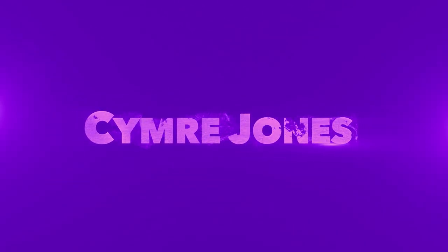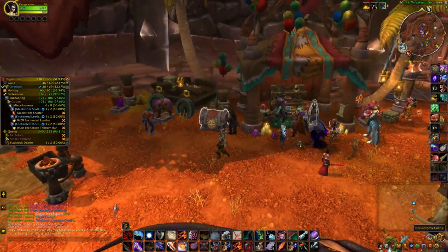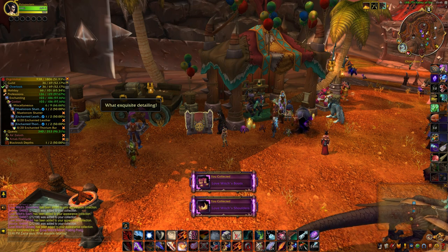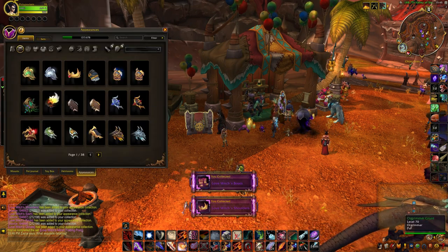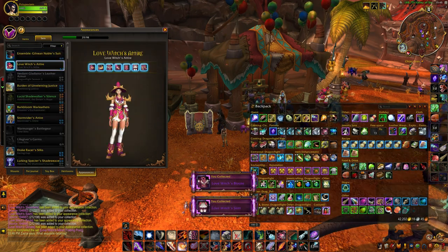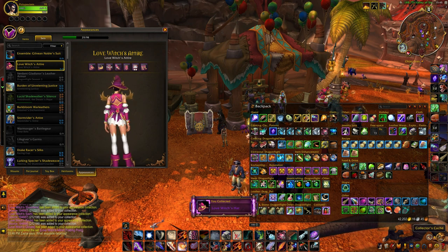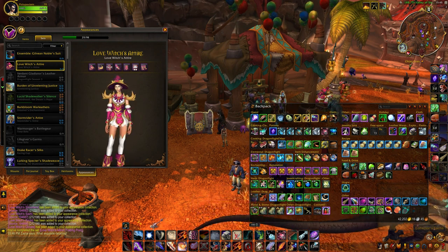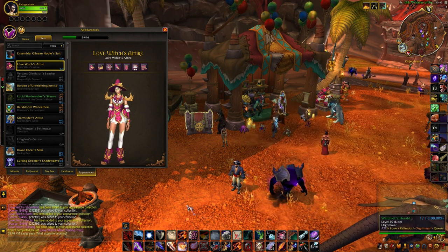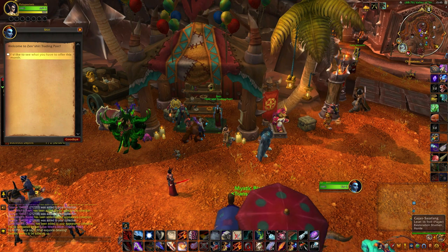Hey guys, welcome to another episode of What's at the Trading Post. So for February, I'm going to empty the cage because I've just filled the bar. Here we go, oh here's the new set. Hmm, not really for me but I'm sure some people will like it. Welcome to the Trading Post.